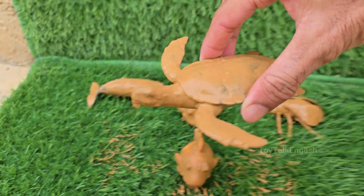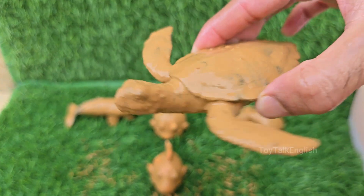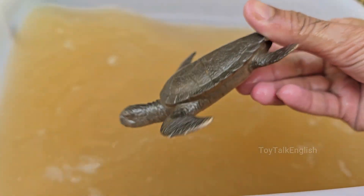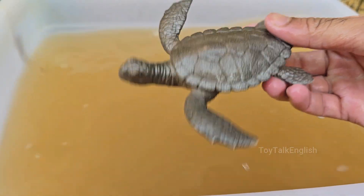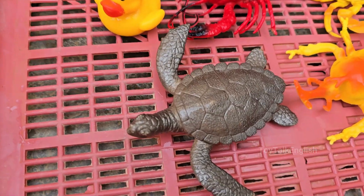A turtle is a reptile characterized by its bony or cartilaginous shell. This shell acts as a protective shield for its body. Turtles have been on Earth for an incredibly long time — they first evolved over 200 million years ago. What a turtle eats depends entirely on its species and habitat.